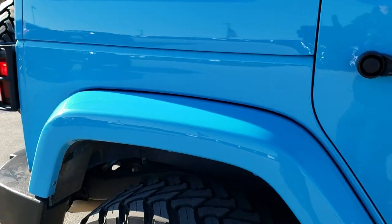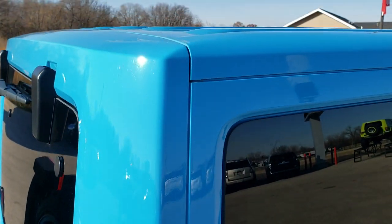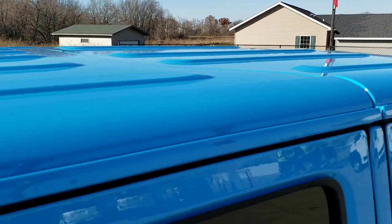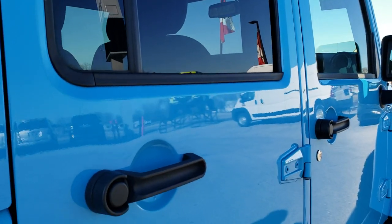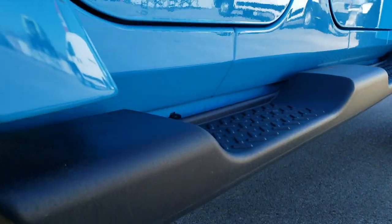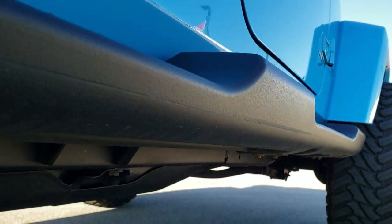We take these HD videos so if you are far away or even close by and just cannot make the trip down, you can still see the vehicle, hear the vehicle, and have confidence in what you're looking at before you get here — so you can make a smart buying decision from the comfort of your own home. We offer a Summit Auto Fast Pass option in the upper right-hand part of your screen: a link to our website where you can get pre-approved on this Jeep, get a payment quote, even appraise a trade if you have one, all right on our website.